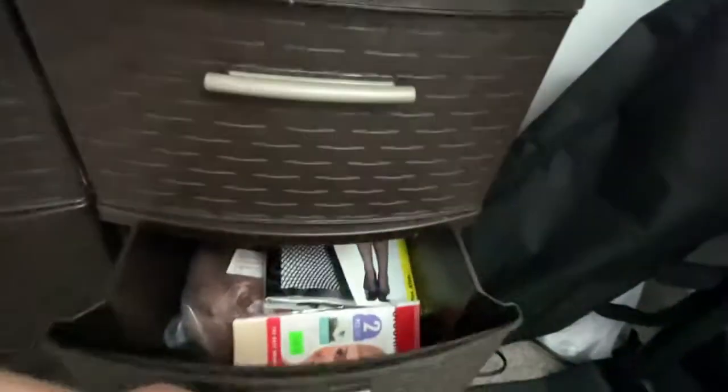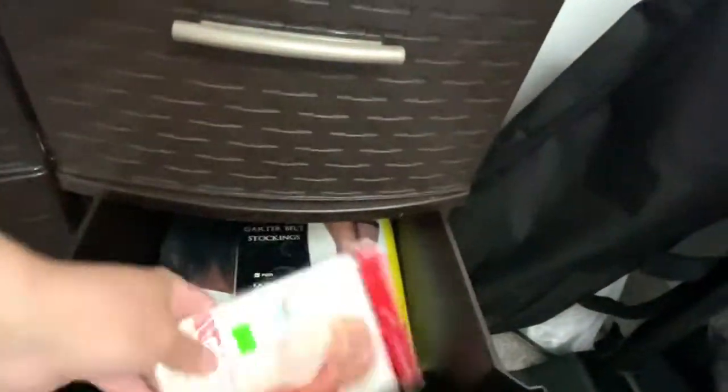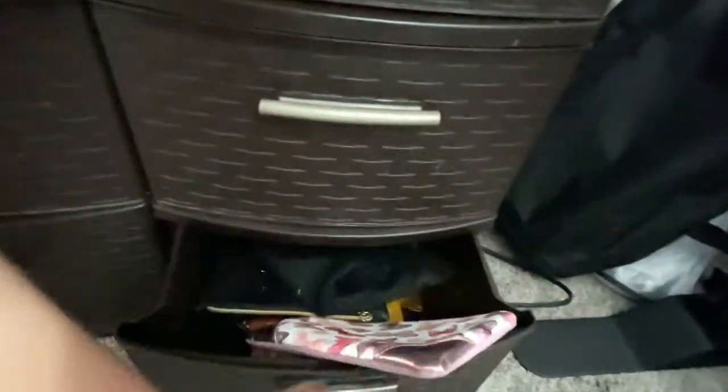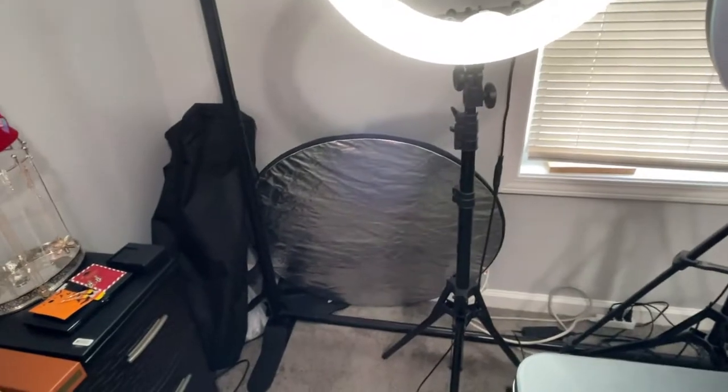More cotton balls in here. These are wigs and just my IPSY bags, which I use for my giveaways. You can see this big silver thing over here — this is a reflector. It's kind of what I use to help take my pictures so my face looks nice and lit up with no dark areas.